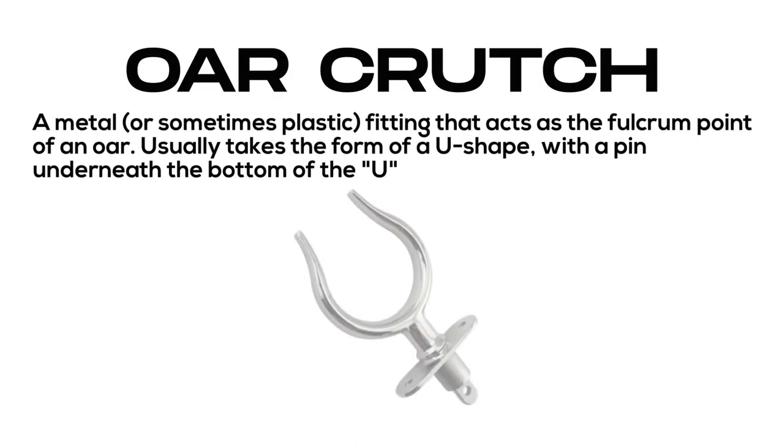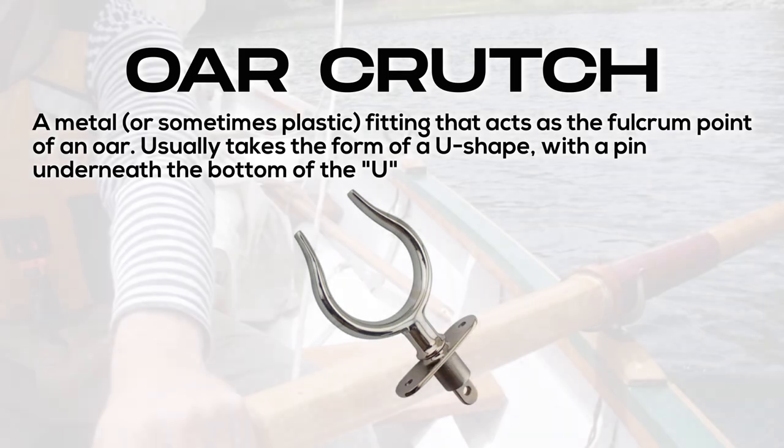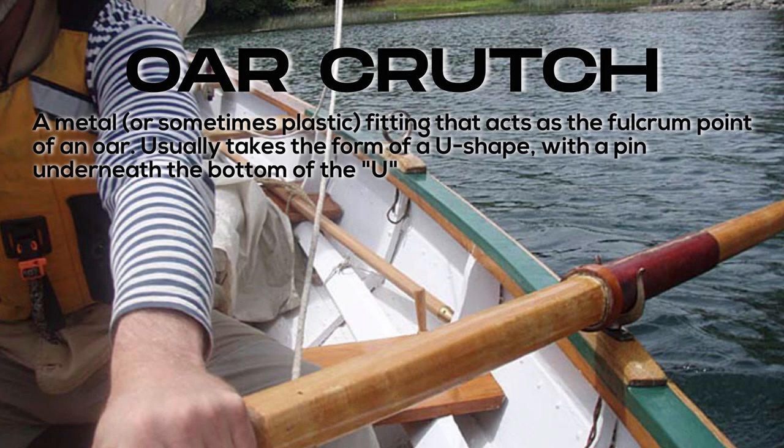Oar or crutch: a metal, or sometimes plastic, fitting that acts as the fulcrum point of an oar. Usually takes the form of a U-shape with a pin underneath the bottom of the U.